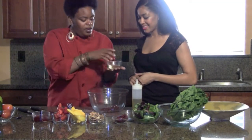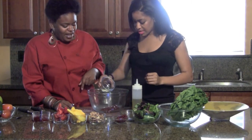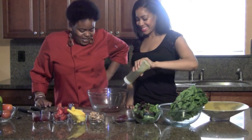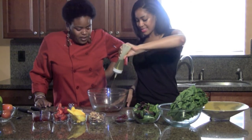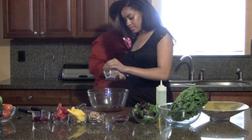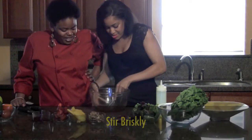Now pour in the rice wine vinegar — about four ounces. This one has basil and dried herbs already in it, which is amazing and smells really good. Then add about three-fourths of the olive oil — this is extra virgin olive oil, which is the one for salads. Add a pinch of salt and pepper, and about one ounce of water just to loosen it up.